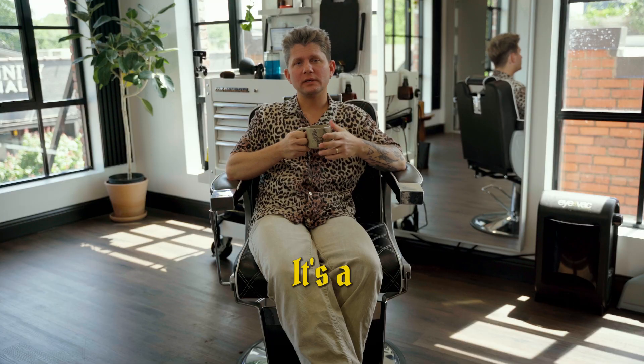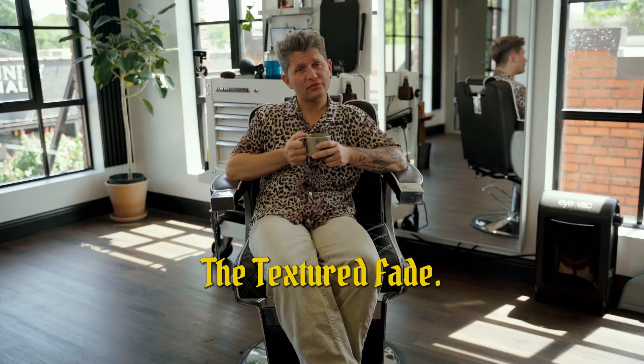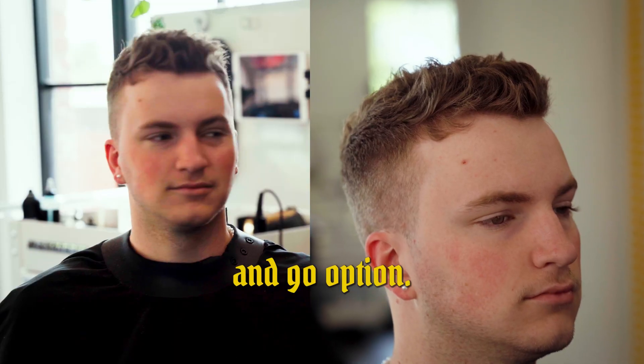Here's the Leo — it's a classic 90s throwback. This is the texture fade; it is another easy, low maintenance wake up and go option.